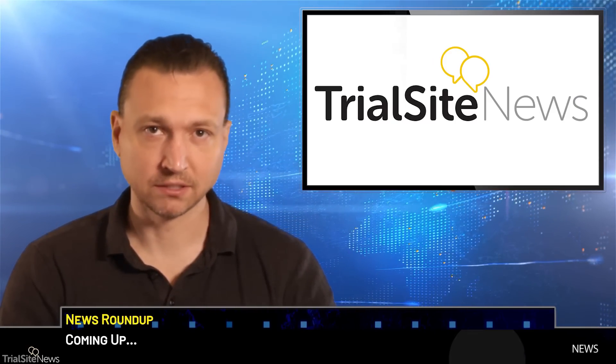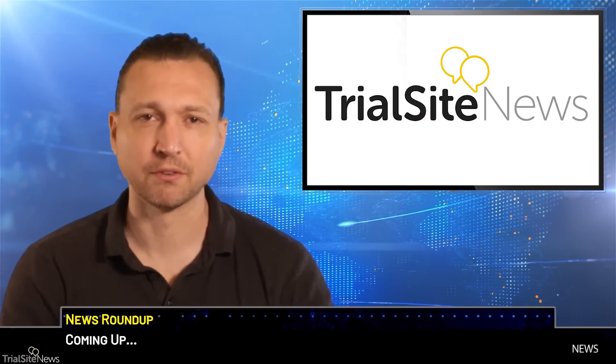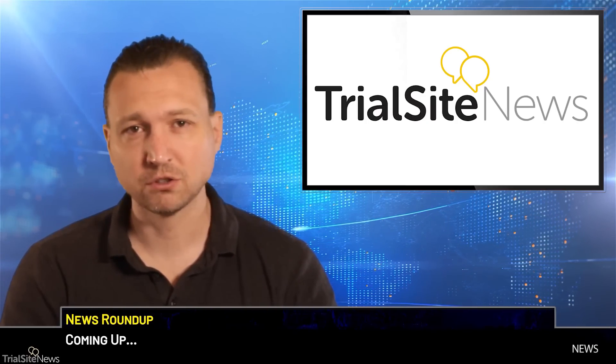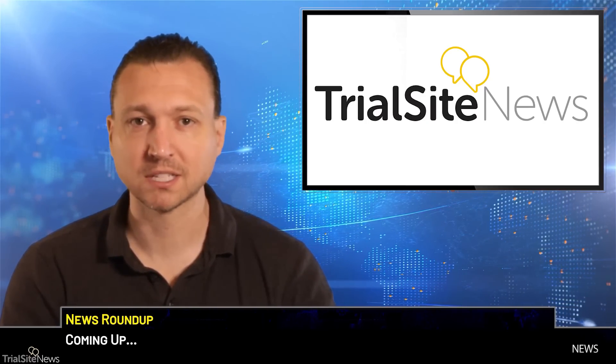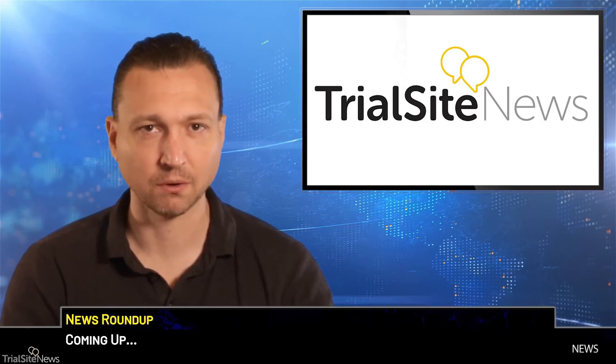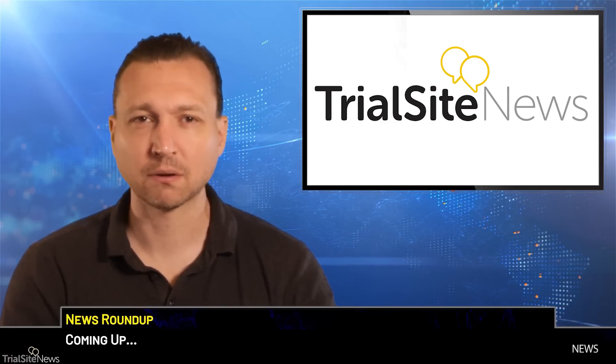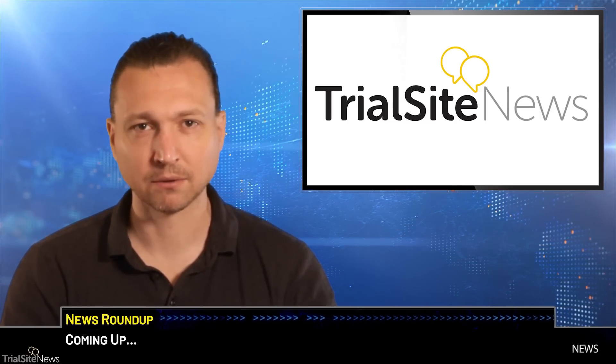Pfizer's first mRNA data released for the latest iteration of the vaccine, adapted for the Omicron variant of the virus. This while concerns of the government pandemic response continue to mount. That is the subject of today's episode. From Trial Site News, I am Adrian, and our episode is starting right now.